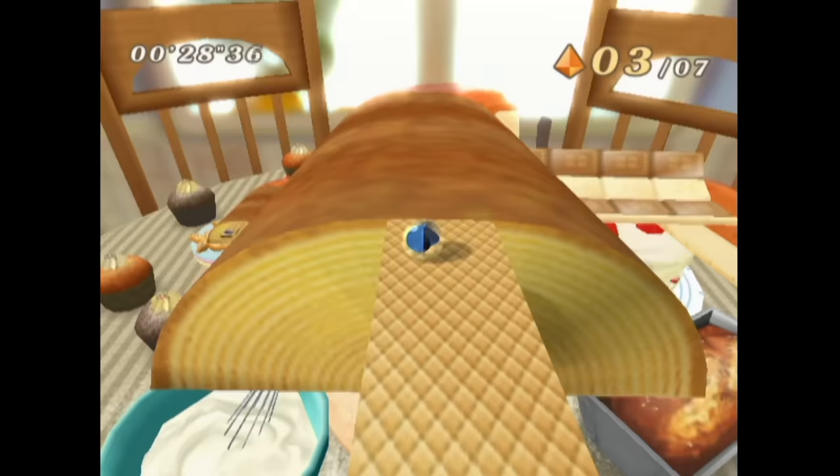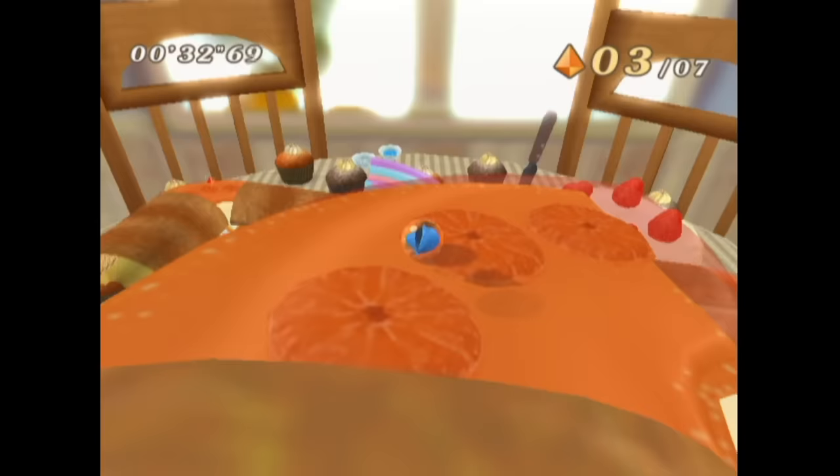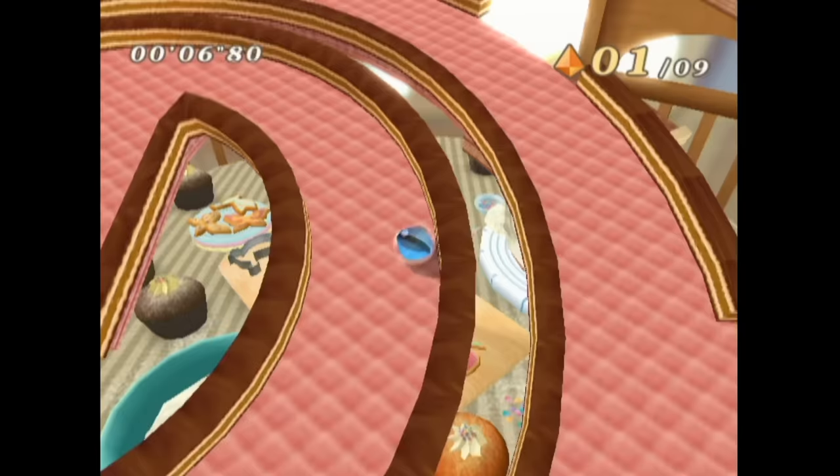This is one of the few games on the console that not only has no widescreen option, but no 480p option either — so 4x3 480i is all you get. Otherwise, this is a nice, relaxing game with lots of unlockables.